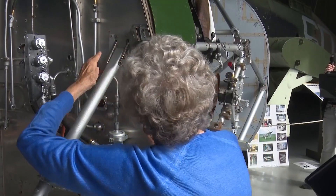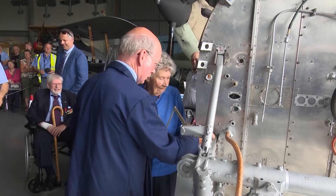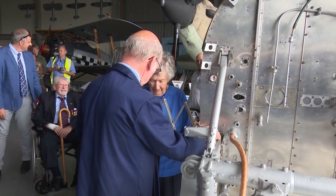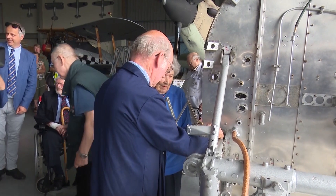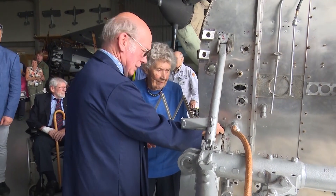She ceremonially put in the final rivet, a job she hasn't done since 1944. We felt we were doing a good job. The men didn't enjoy us going into the factory because we were taking on their jobs. But I met some very nice people and had a very happy time.